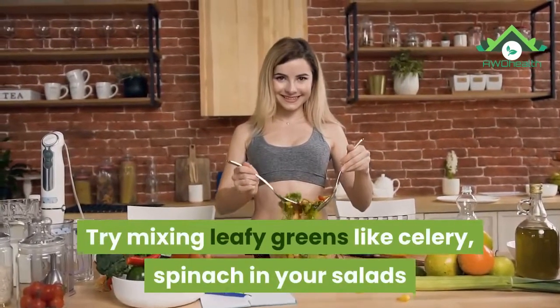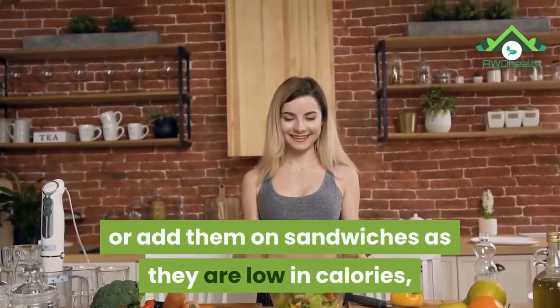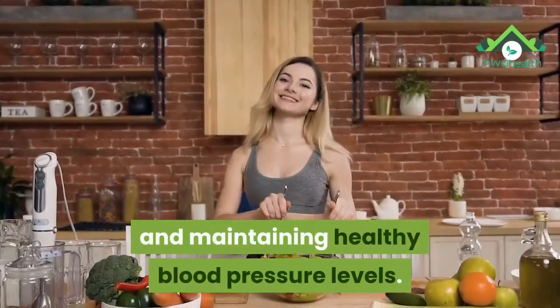16. Leafy greens. Try mixing leafy greens like celery and spinach in your salads or add them to sandwiches, as they are low in calories, high in fiber, packed with potassium, folate, and magnesium, which help in lowering and maintaining healthy blood pressure levels.